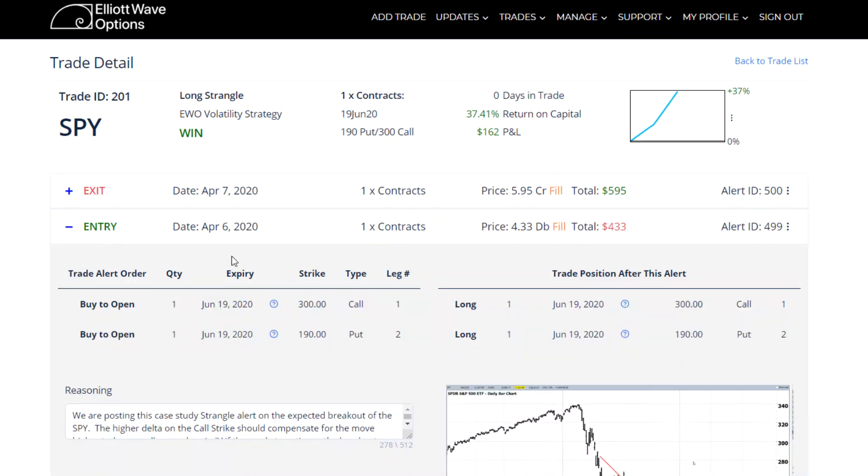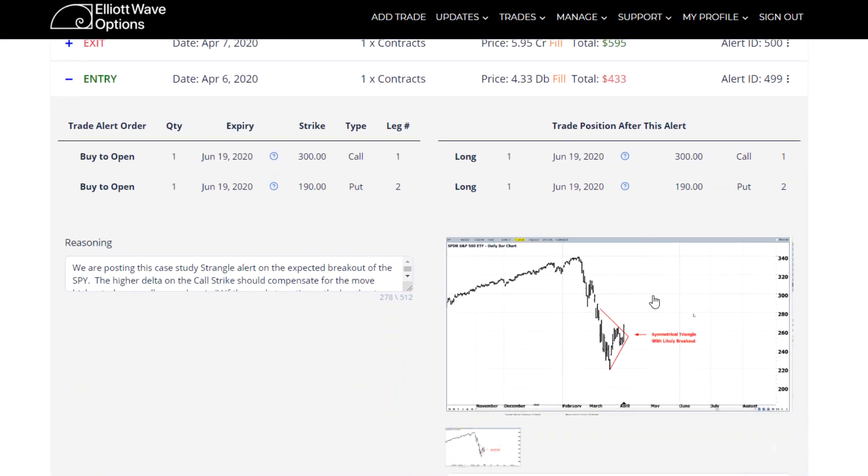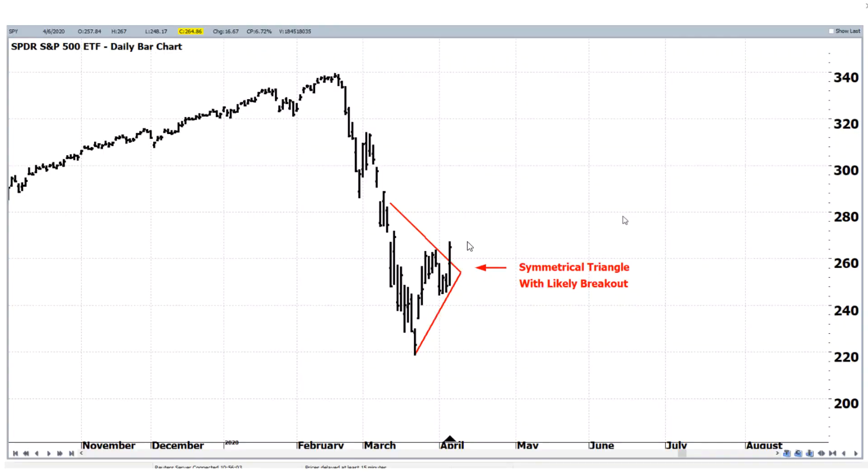On the entry, we've been talking about this — in this kind of a market you let the market give you opportunities, and it did with the creation of this symmetrical triangle.